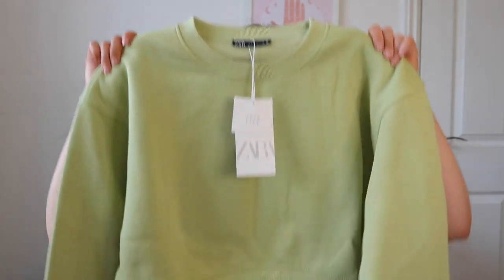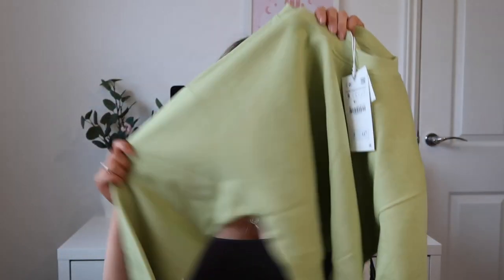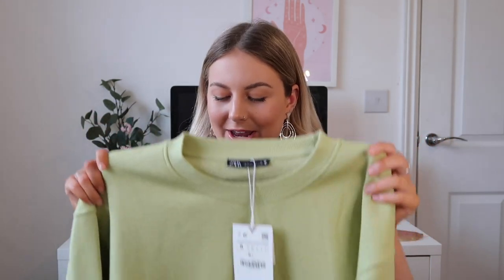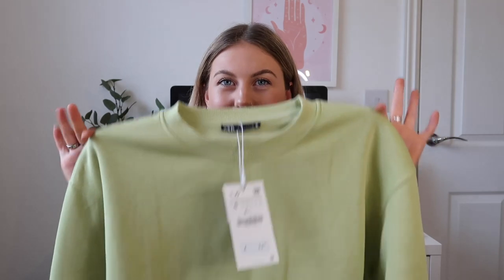Completely contradicting what I just said about being drawn to nude and natural colors, I picked up this apple, kind of lime green, cropped jumper. If you watched my PLT New Year's Eve and Christmas dresses haul, you would have seen I picked up a dress in the same color and I honestly loved it. So when I saw this jumper it just reminded me of that dress and I had to pick it up to see what I thought — I just don't know if it's very me.